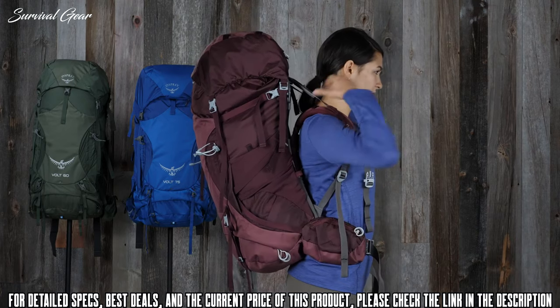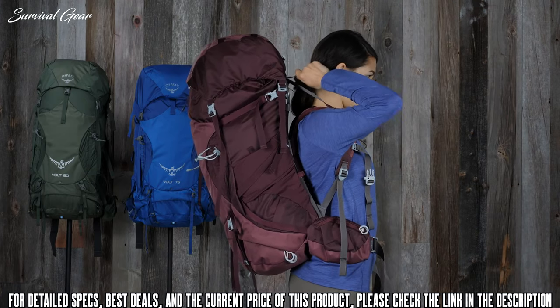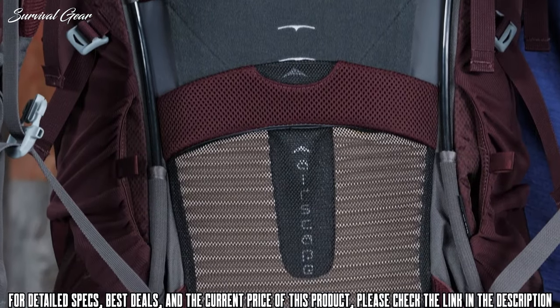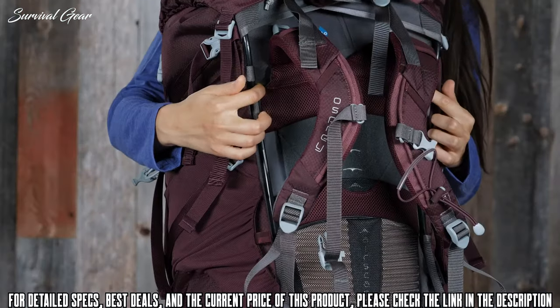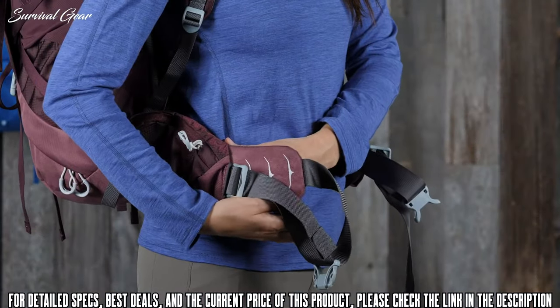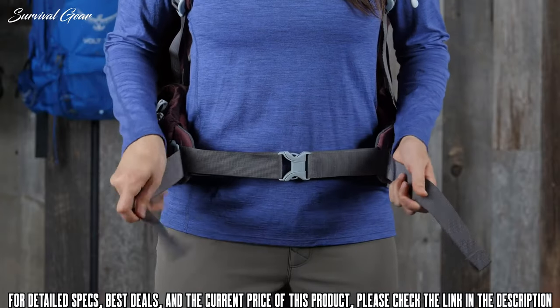These packs have an Airscape suspension that effectively transfers heavy loads from harness to hip belt, and a back panel that provides ventilation and keeps loads close to the body. They also feature an adjustable harness with up to five inches of torso adjustability, and Osprey's signature Fit-on-the-Fly hip belt allows fine-tuning for the perfect fit.